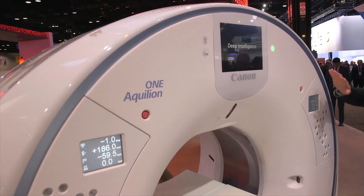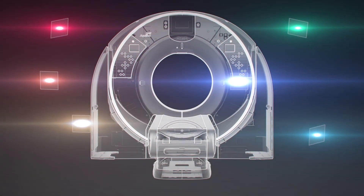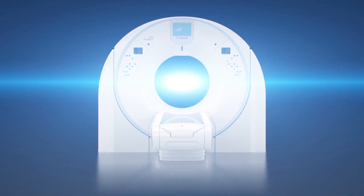As a result of our deep learning expertise, we unveiled the world's first deep learning spectral CT system at RSNA. This system is called the Aquilion ONE Prism Edition.